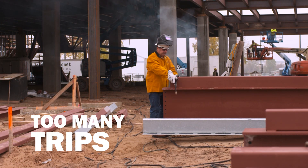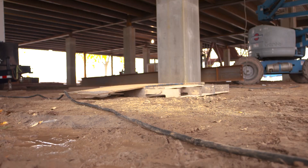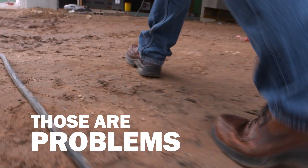Too many trips back and forth to the power source to make welding adjustments. Too much wasted time stopping and starting to weld. Too many safety hazards to contend with while walking around the construction area. Those are problems on the job site.